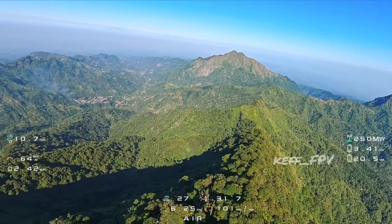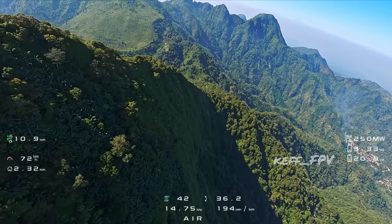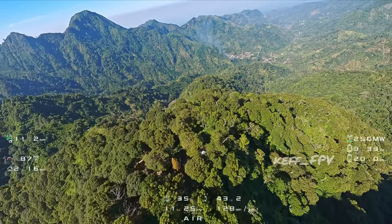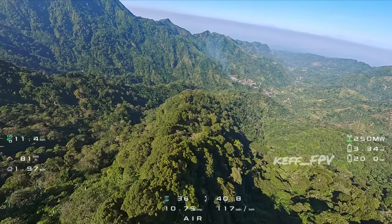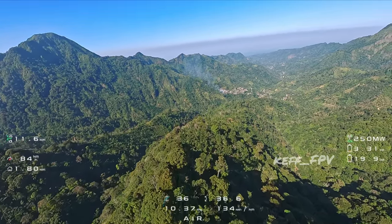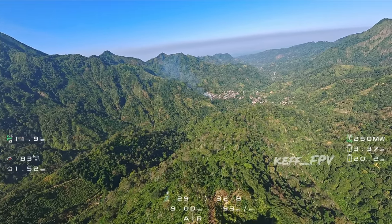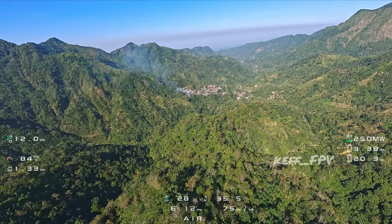Jadi sinyalnya keblok. Kemarin waktu saya sudah menyadari kalau GoPro-nya ketinggalan, saya coba terbang dengan kamera yang satu lagi, yang Pinat itu.